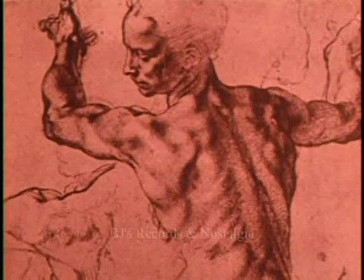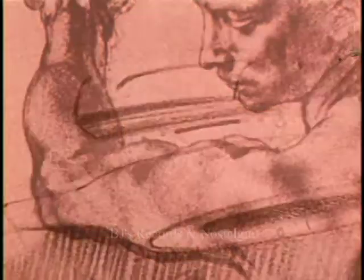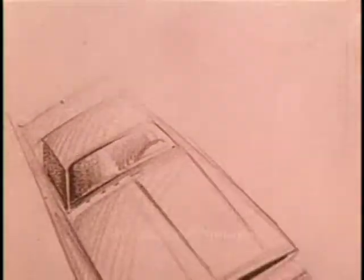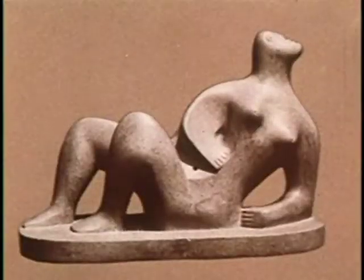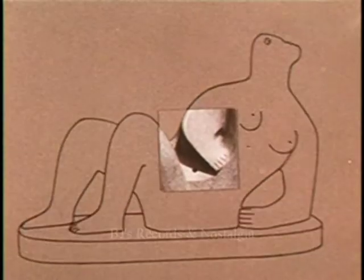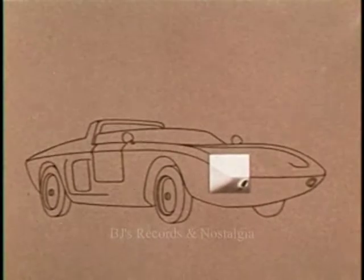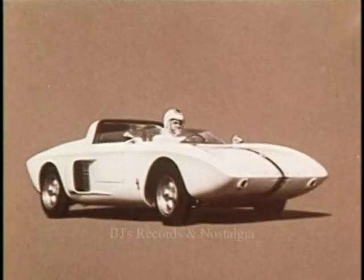He explores the dynamics of motion, both mechanical and human. For as he learned when he was a student, if you can draw the subtlety of the human figure, you can draw anything. Just as the sculptor may express strength and repose, the stylist must express form that relates to motion. He blends all these elements for the final effect of harmony, order, and interest.